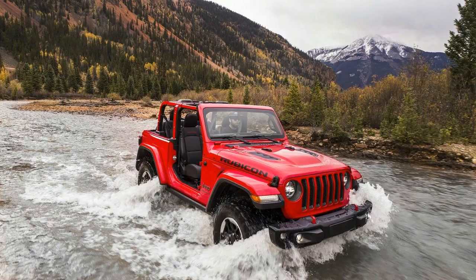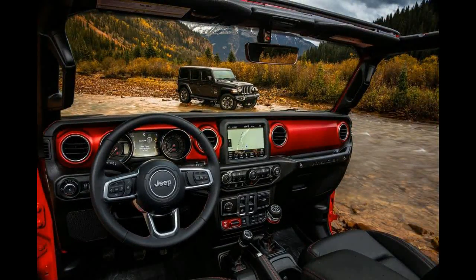And what if you just want to select your own gears? An all-new 6-speed manual transmission is standard on all Wranglers equipped with the 3.6-liter V6 engine.